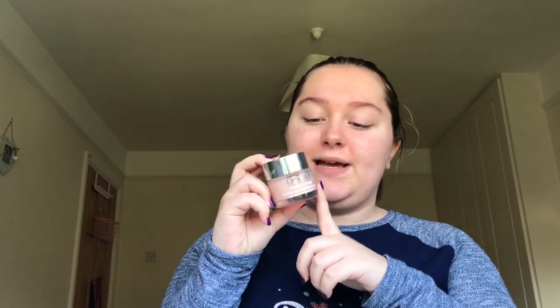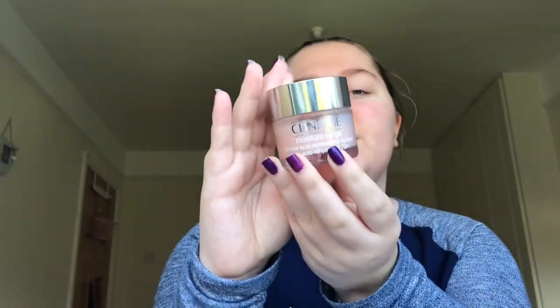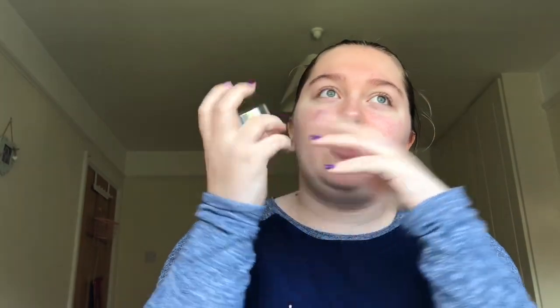The first thing I always do is moisturize my face, and my favorite moisturizer of all time is this Clinique Moisture Surge. It's really good for under makeup — it's actually meant to be worn under makeup and it just leaves my skin so soft every time I use it. I love it so much.